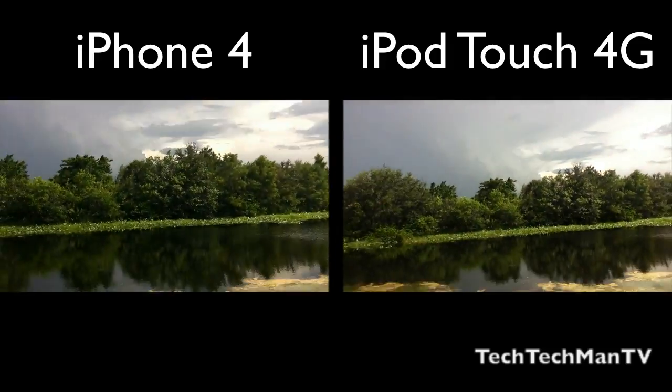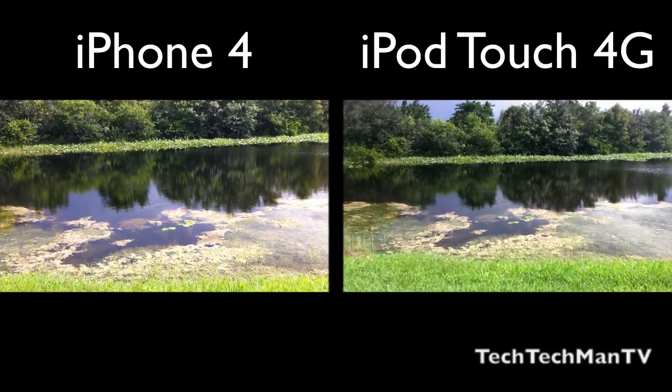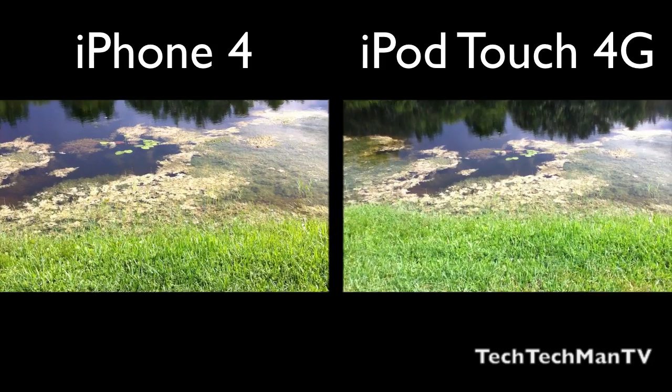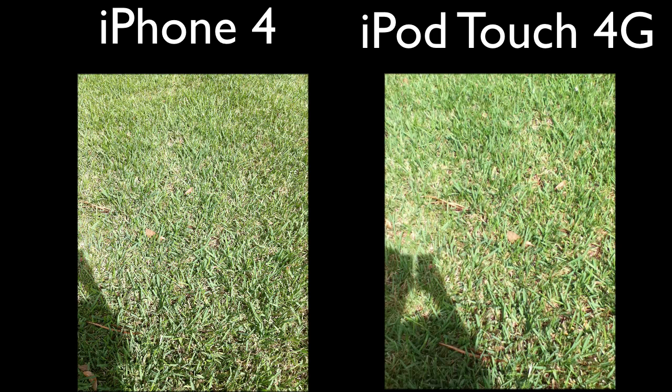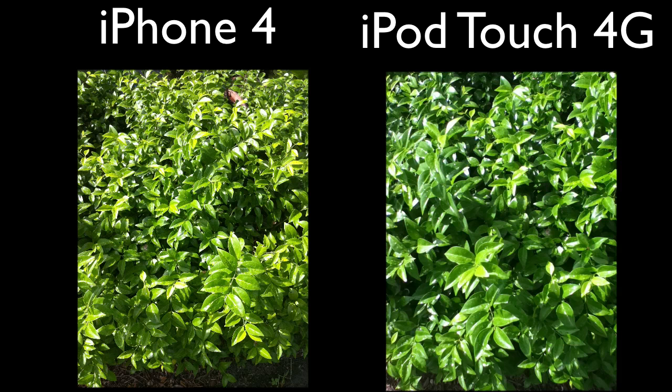Next up here we do have the still capture comparison of the iPhone 4 on the left and the iPod Touch 4th generation on the right once again. The iPhone 4 is a clear winner here once again — it does have much more vivid colors and altogether it's a much better camera than on the iPod Touch 4th generation.